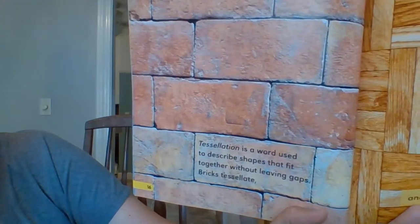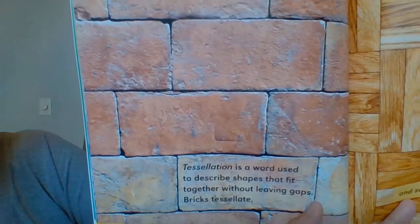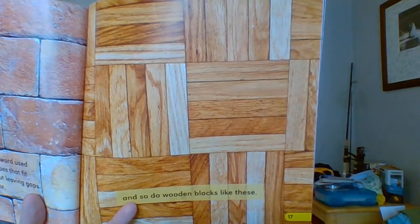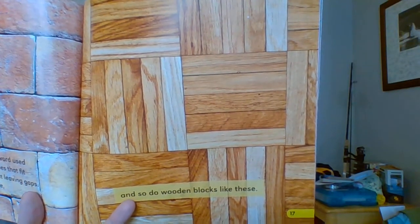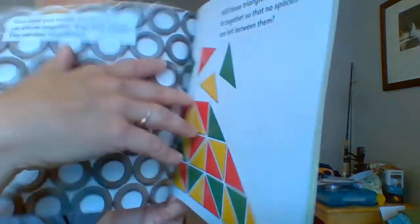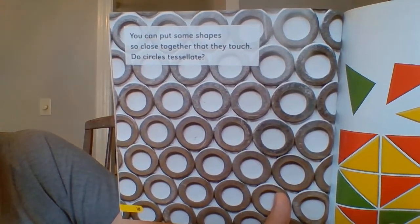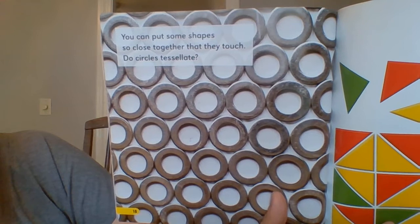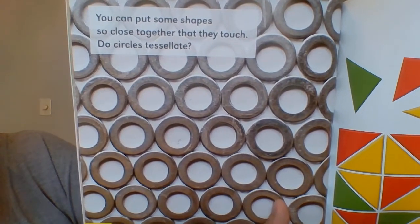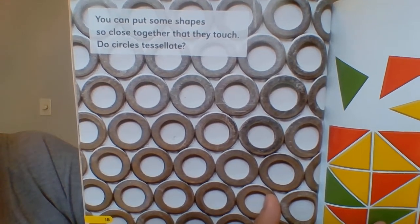Tessellation is a word used to describe shapes that fit together without leaving gaps. Bricks tessellate, and so do wood blocks like these. They fit together like a puzzle — no spaces in between. You can put some shapes so close together that they touch. Do circles tessellate? What do you think? Is there still space in between them?